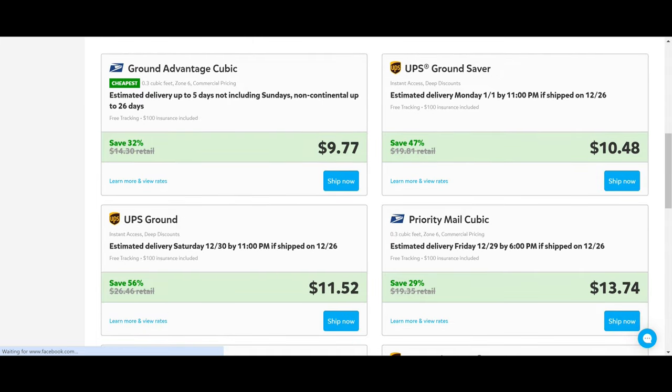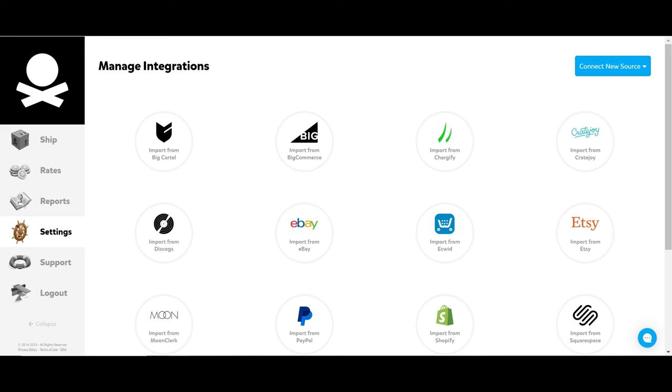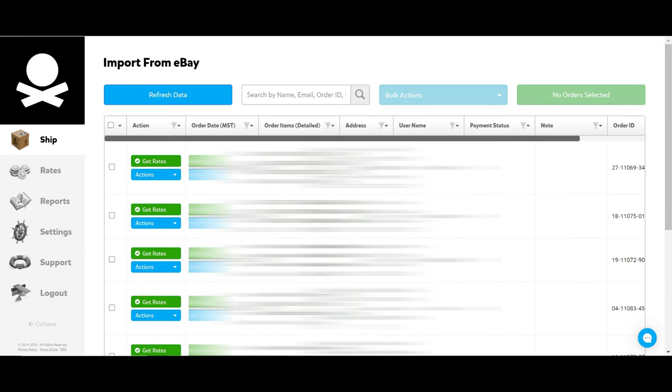Pirate Ship will show you all the available shipping services for that particular package. Back on the main page, if you want to connect your eBay store, click on 'Import from Integrations.' Here are all the different manage integration options — click on the eBay one. You'll most likely need to put in your password and re-sign into eBay to verify it's you. You might also need to enable Pirate Ship to give it access to your eBay account — that is completely normal. Once integrated, Pirate Ship will pull all of your different orders. I'm going to use one of our orders to show this example.